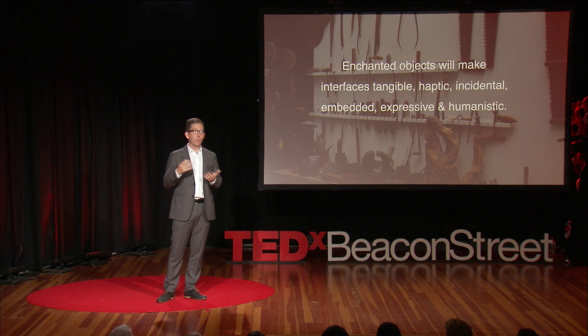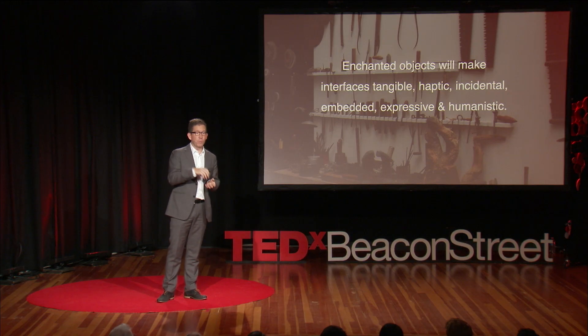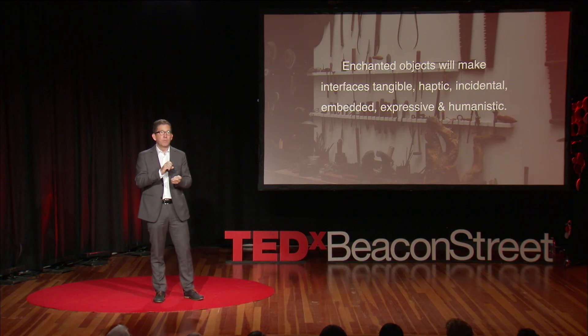So I hope we can all make objects that have interfaces that are more tangible, more haptic like the wallets, more incidental, more just built into medication packaging, more embedded, more expressive like Guitar Hero, and ultimately this will give us a more humanistic interface with technology. Thank you very much.